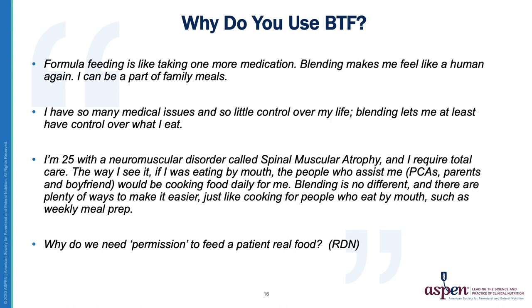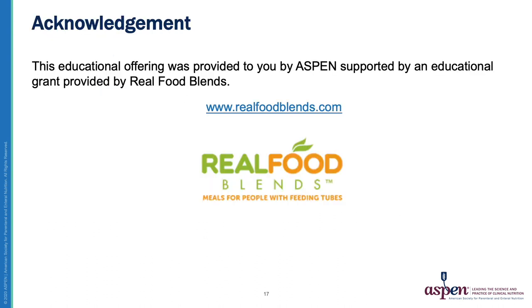Indeed, perhaps real food should be our first go-to product for tube-fed patients. Thank you for joining us today and I hope that you found this information helpful. This educational offering was provided by Aspen and supported by an educational grant provided by Real Food Blends.